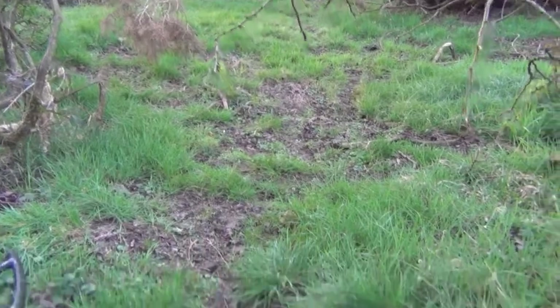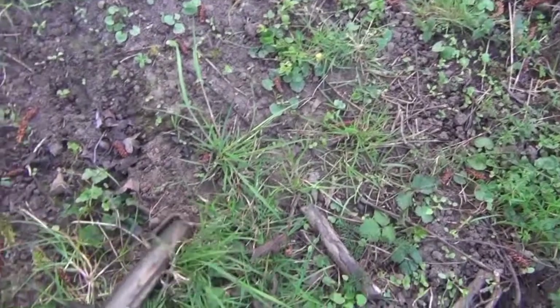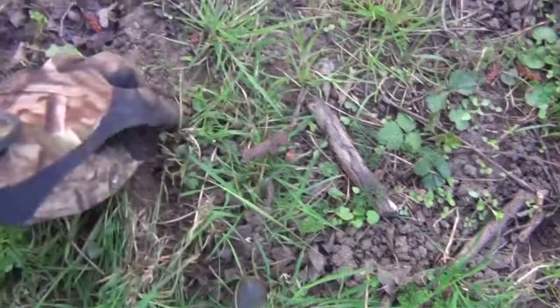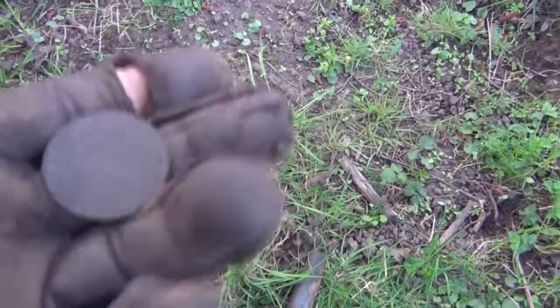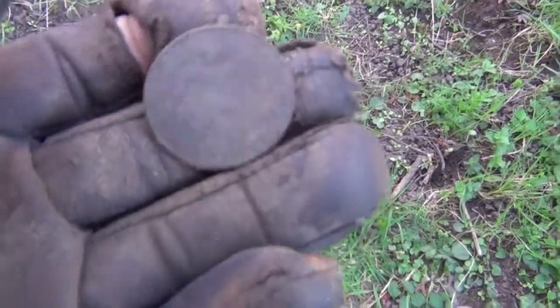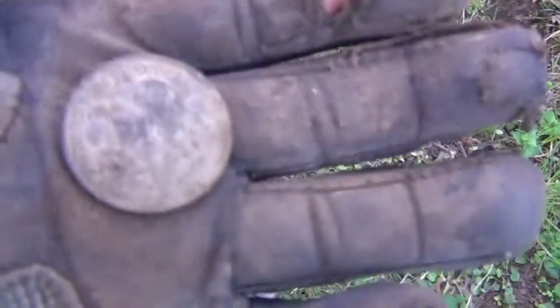Right in the middle of some gorse bushes here. I've got a signal right on the top, reading 1240, and it's a coin. I honestly wasn't expecting to find anything in this field - I've literally just stepped into it. I just wanted to eliminate it from my enquiries because I've been thinking about coming here for a while. And I found a coin straight away.